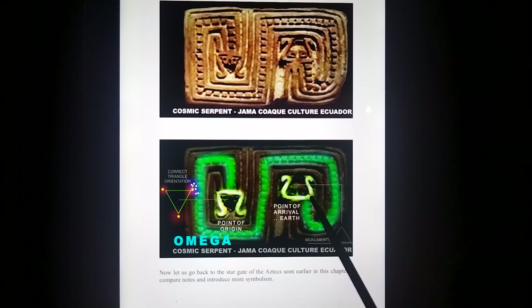Okay, here we're going through upside-down Omegas and the right way around — point of origin, point of arrival. I'm not sure which one's which, it's a bit of a debate, but one is a point of origin, one is a point of arrival, and it's one big cosmic serpent.